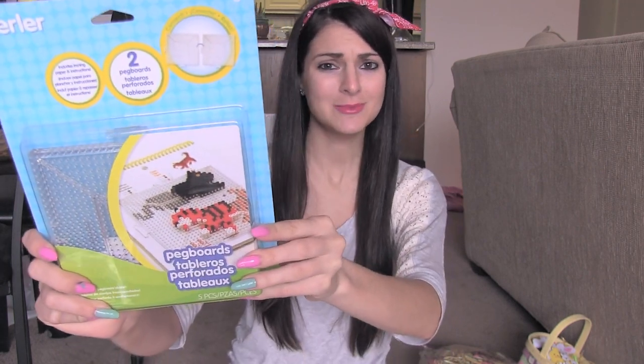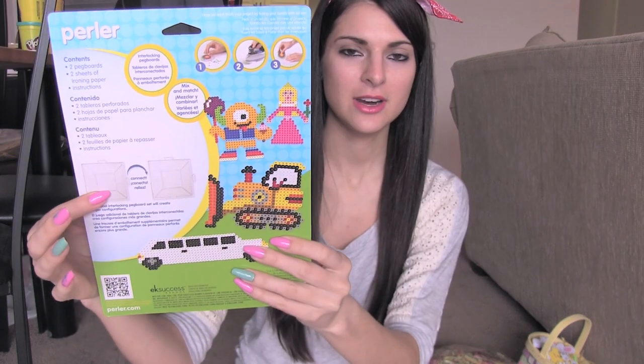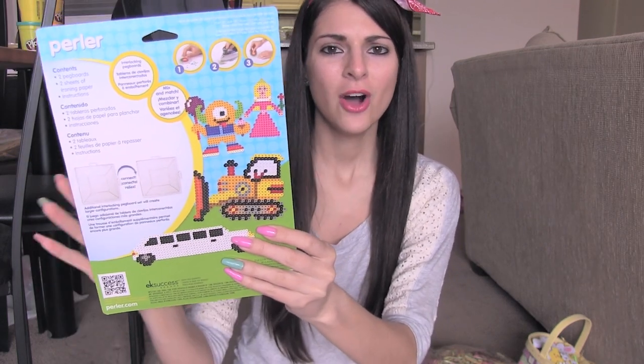Also from Michaels I got these perler bead pegboards. There are two clear connectable pegboards in here — these are my favorite. You can see right there that they connect together. Hopefully I'll be doing more perler bead videos. I just want to have a bigger pegboard so in case I want to make a big design, I can.